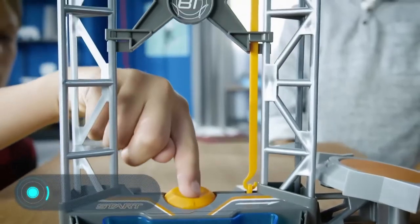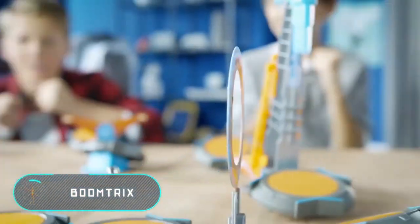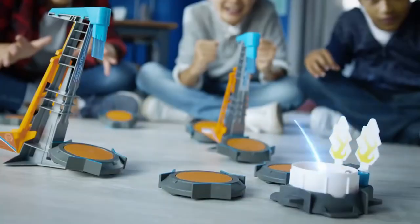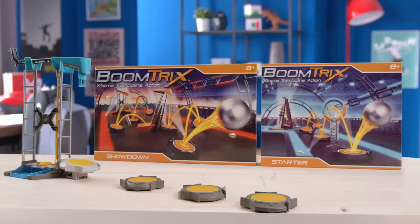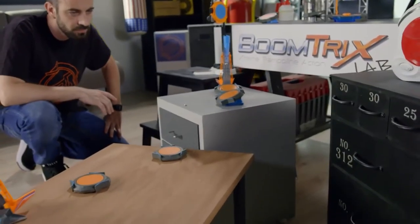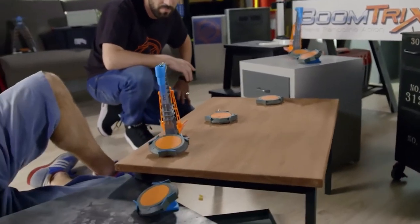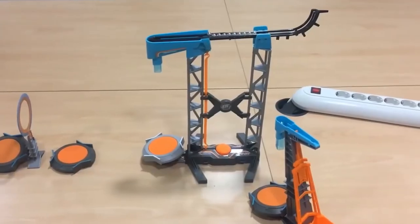Boomtricks. You can experiment with the laws of physics and train your imagination and resourcefulness with this game called Boomtricks. It consists of a launching tower, metal balls, and a large number of trampolines. The idea at first glance is very simple: arrange the trampolines so that the balls, bouncing off of them, reach the finish line. But it's actually much more complicated and interesting.